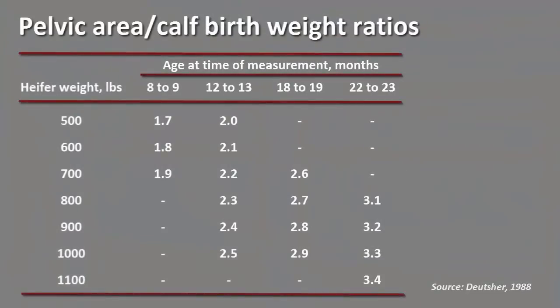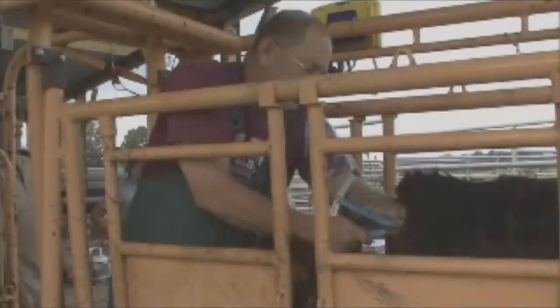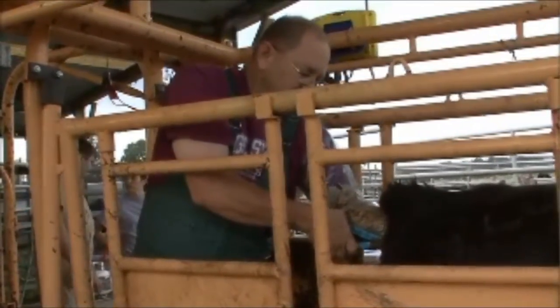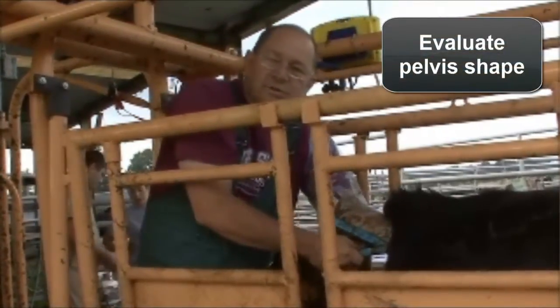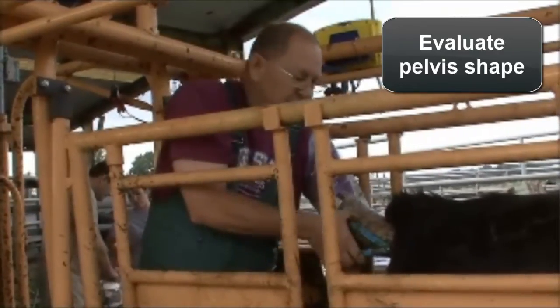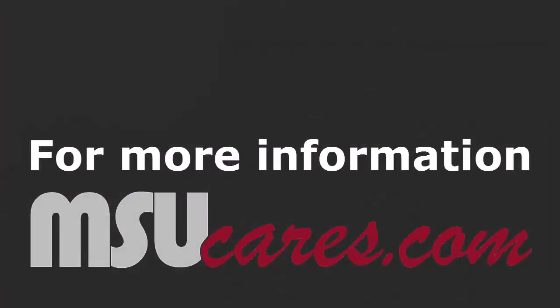To determine the size of an easily deliverable calf, divide the pelvic area measurement by the ratio as determined from a chart that uses age and weight of the heifer. For example, a 900-pound yearling heifer with a pelvic area of 170 square centimeters should be able to deliver a 71-pound calf without assistance. Also consider the shape of the pelvis — one that's really tall but narrow, or conversely really wide and short, can cause trouble as well.